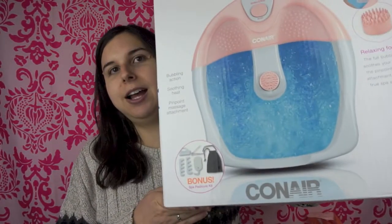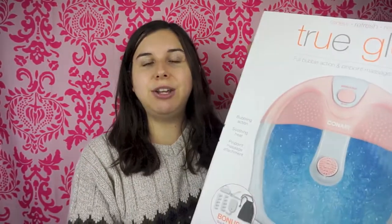I don't know when you guys are going to see this video, but right now I am 37 and a half weeks pregnant — so heavily pregnant. My feet have been swelling and hurting, so I wanted to get some pedicure stuff. The first big thing I got is the True Glow Full Bubble Action and Pinpoint Massage for Happy Feet by ConAir. It was only $30, which I thought was really good. I had been wanting one of these and almost got it for Christmas, but I changed my mind and got a sewing machine instead. Since my feet have been swelling, I definitely needed this.